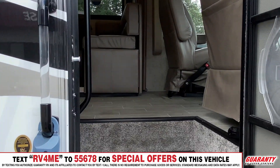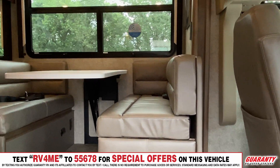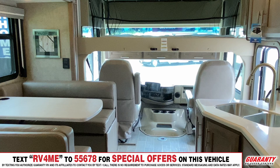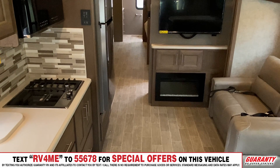Coming into this coach, you're going to see just a wonderful palette of colors — neutral tones — so you can add your own accents to it and dress it up the way you want to make it home, but it is definitely a home. You have the booth right here as you come in, and the nice floor for easy cleanup with that linoleum.